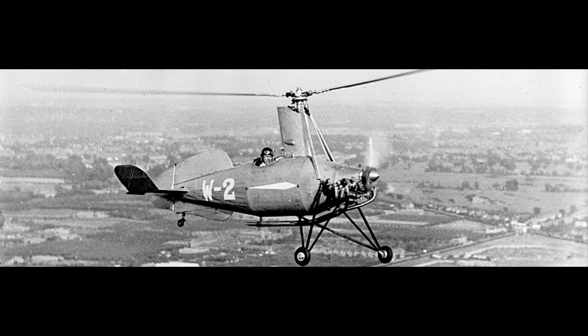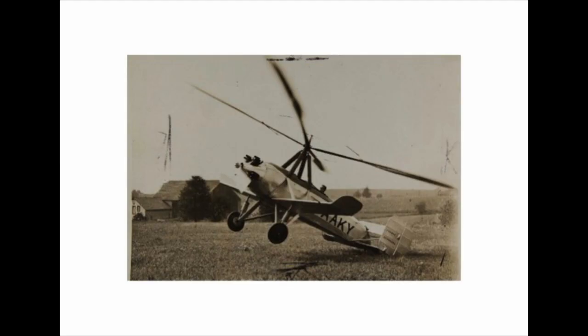As you'll know from the history of the gyroplane series, the early gyroplanes, almost without exception, were of tractor configuration. Cierva, Weir, and Hafner were all tractor designs.